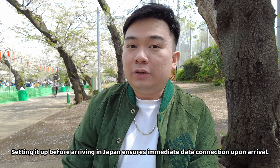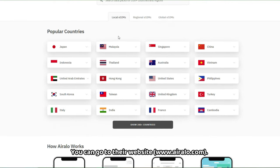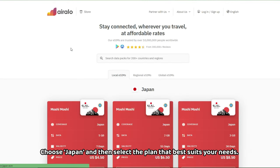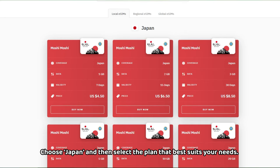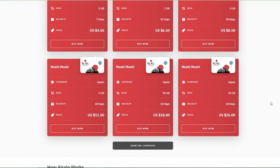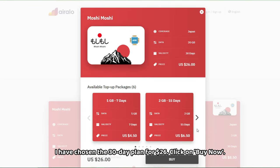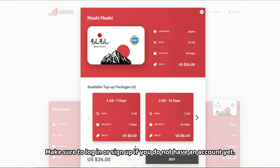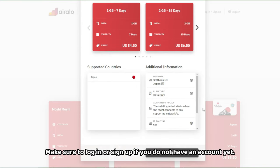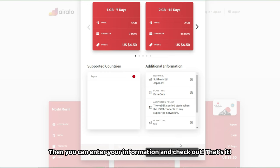I'll show you how to register. You can go to their website www.eralo.com, choose Japan, and then select the plan that best suits your needs. I have chosen the 30-day plan for 26 dollars. Click on 'Buy Now', make sure to log in or sign up if you don't have an account yet, then enter your information and check out. That's it!